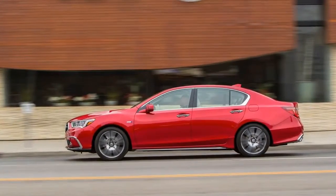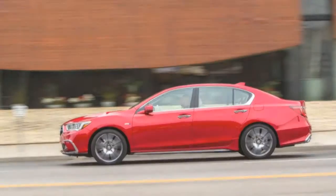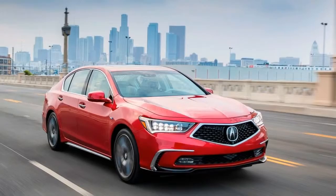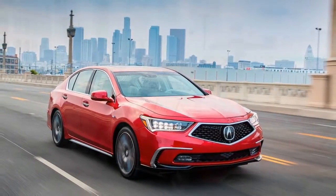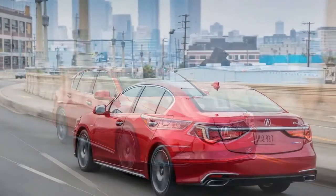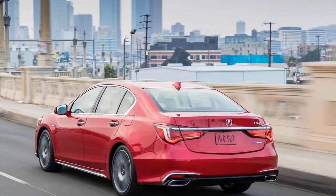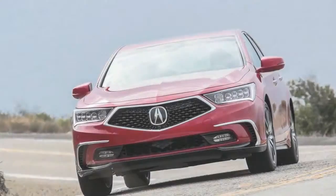Two RLX models are available: the Sport Hybrid, which we drove in Southern California's Santa Monica Mountains, and the front-wheel drive, all-wheel steering PAWS model. The Sport Hybrid comes with the same 377 combined horsepower that it has had since its introduction, and how it drives is still unique in the segment.